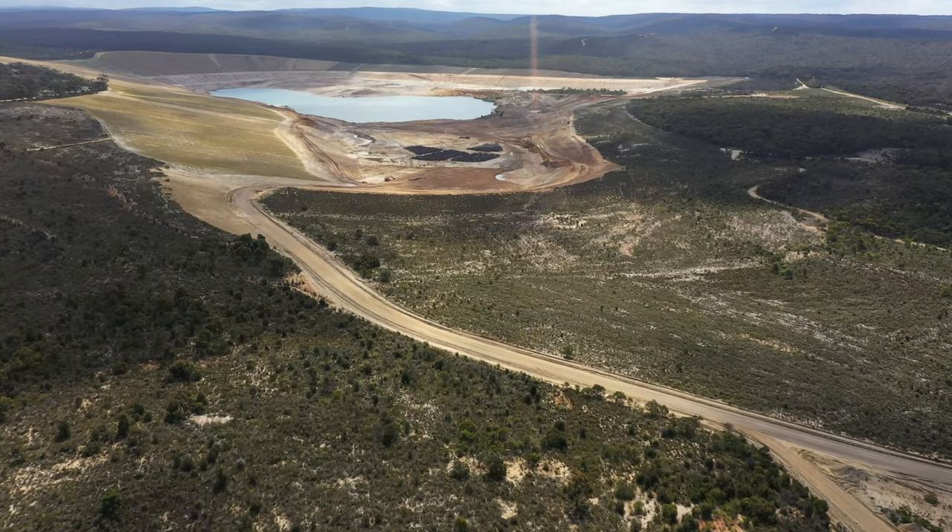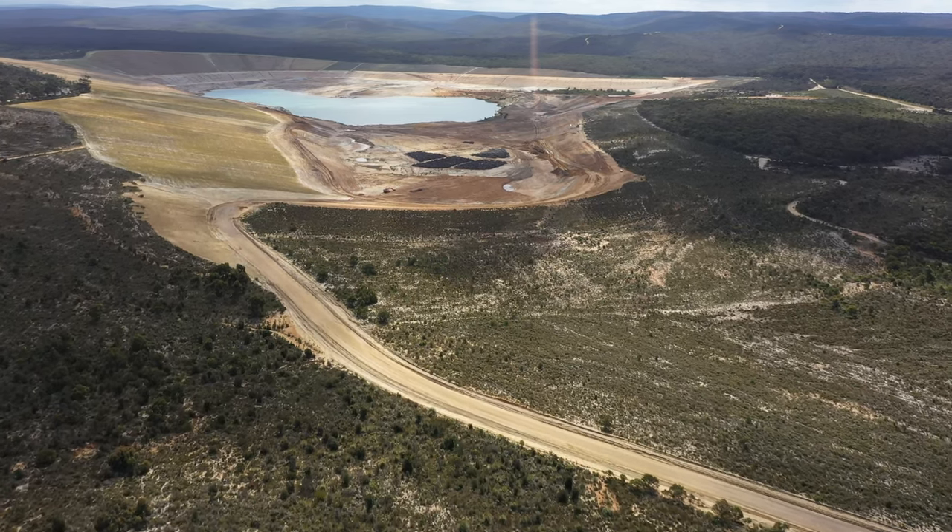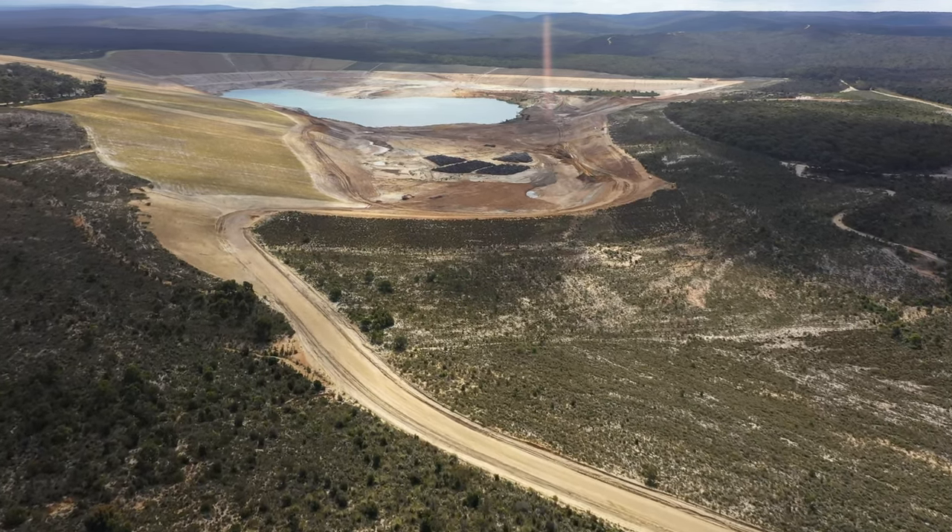Unfortunately we still can't invite you to site to see these works for yourselves. We've had the drone up and the cameras out in an effort to show you the works that we've completed.